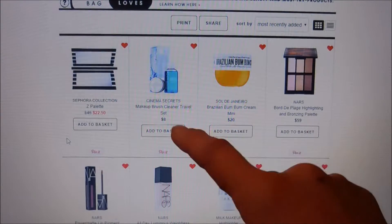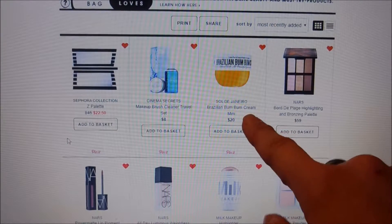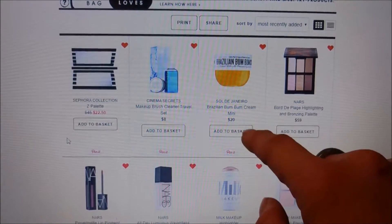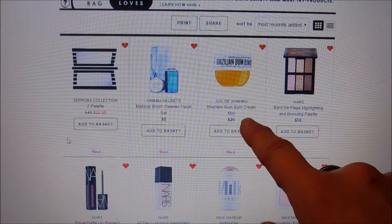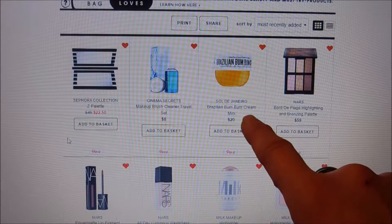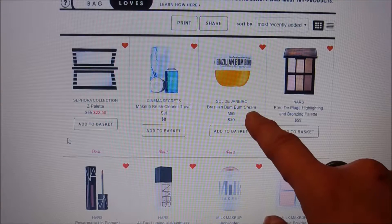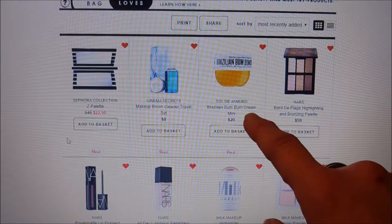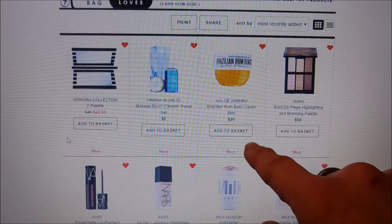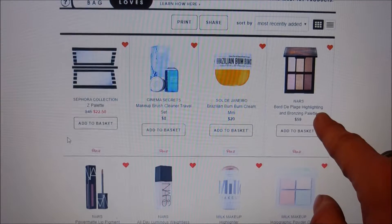The Brazilian Boom Boom Cream — I've got the mini version on here. I'd really like the full size but it's like $49, and I don't feel like spending that much on something I don't know anything about yet. The mini is pretty substantial at $20, which I think is outlandish. But that's one thing I like better about Sephora than Ulta — they have quite a bit of mini sizes.